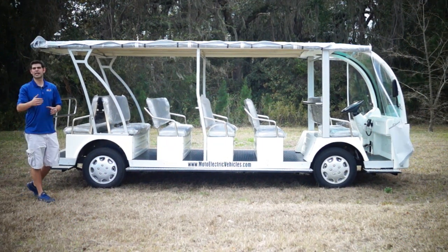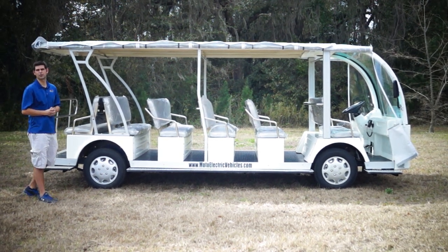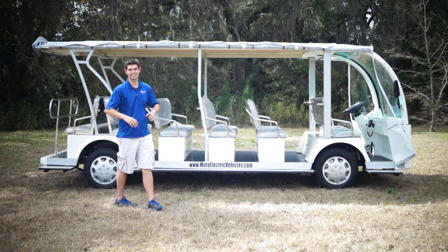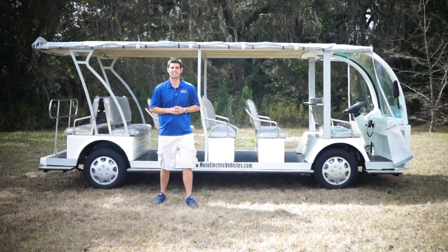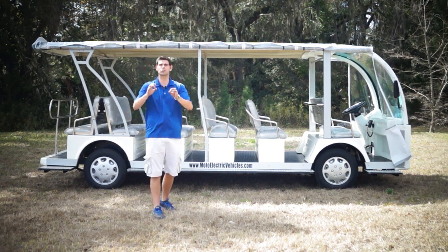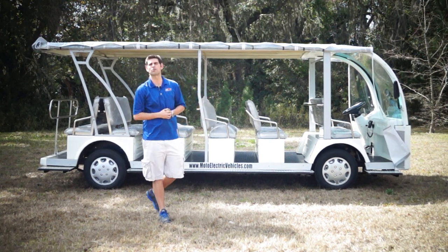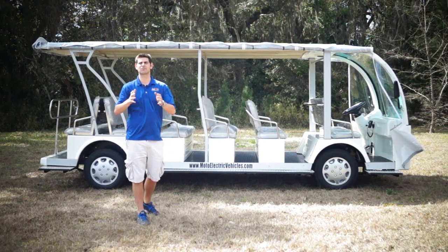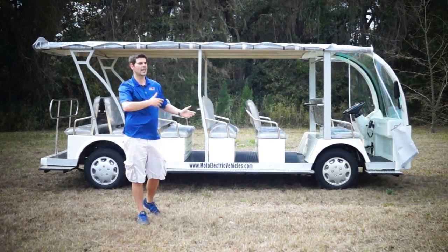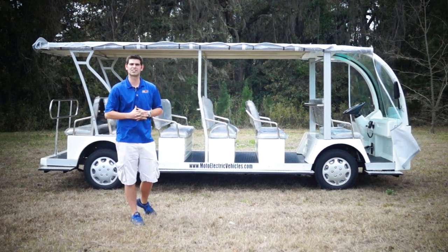Good afternoon, Brett Jackerell here, sales manager from MotoElectricVehicles.com, here to bring you the 23 passenger shuttle review. This is 18.4 feet of sweetness — the biggest shuttle you can get that's fully electric. We're talking 70 miles range, dual bank battery packs, dual chargers to cut down charge time, and power steering. We'll do an extensive review with great shots from the MotoDrone, and drive it using the drone at the end. Once again, the Electro Transit Buddy 23 passenger shuttle from MotoElectricVehicles.